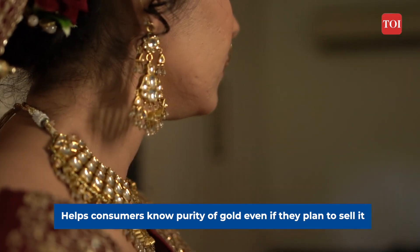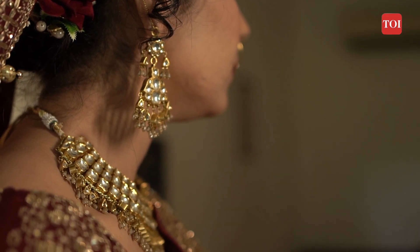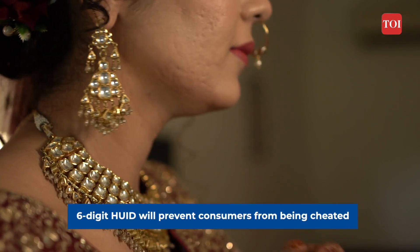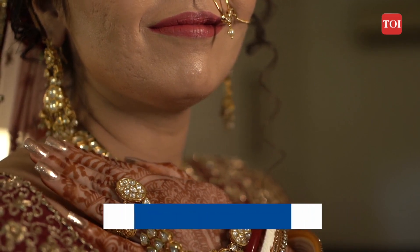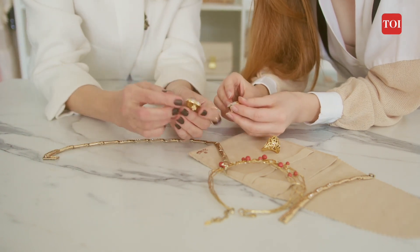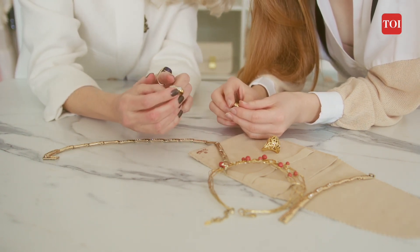Before the six-digit alphanumeric HUID was introduced, consumers were being cheated — they were sold a 22 carat piece but in effect it was only 14 carat gold. This caused a lot of dissatisfaction amongst consumers.